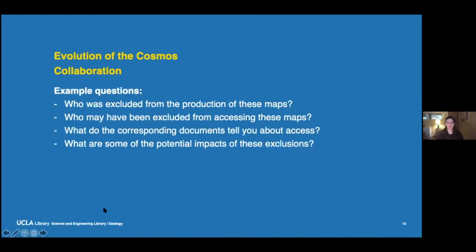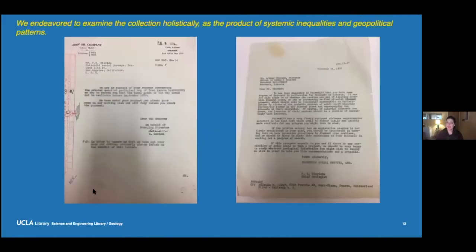We also asked who's excluded from the production of these maps — a lot of older maps were published exclusively by men. Who might have been excluded from accessing them? What do the corresponding documents tell you about access and the potential impacts of exclusion, and where wealth is transferred? On the right-hand side there's a letter from Fairchild Aerial Surveys, a company based in Los Angeles that worked with a lot of UCLA faculty in the geology department, asking the government of Liberia if they wanted aerial surveys done for alluvial deposits for diamonds — an actual solicitation. And on the left-hand side, a request for a geologic map from an Iran oil company.